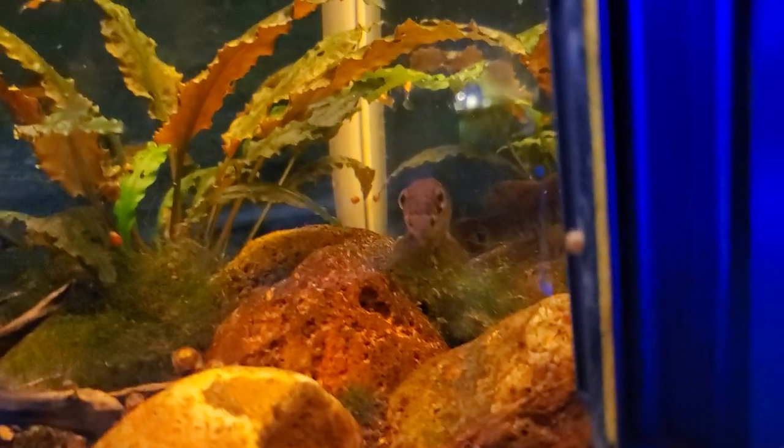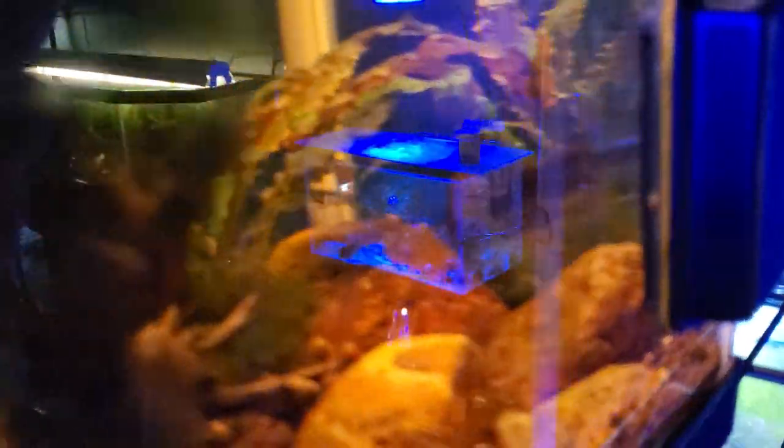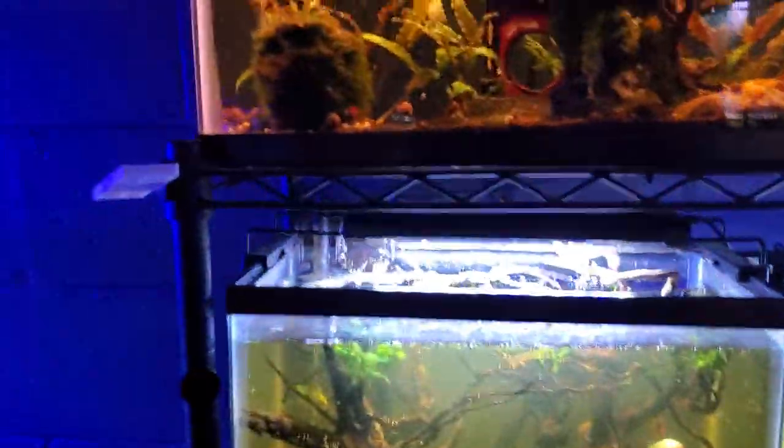Over here is a 10-gallon tank with a mud minnow. His name is ET and he's staring right at us. You can see his reflection in the glass — or maybe not, he disappears in the reflection. ET is a mud minnow in a 10-gallon tank. This tank's been around for a while; he's just kind of chilling.